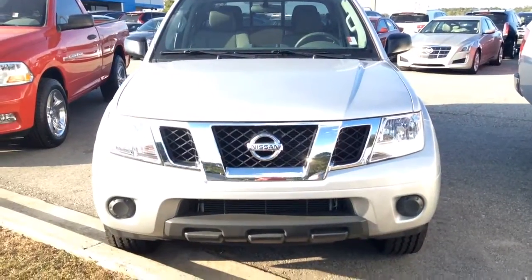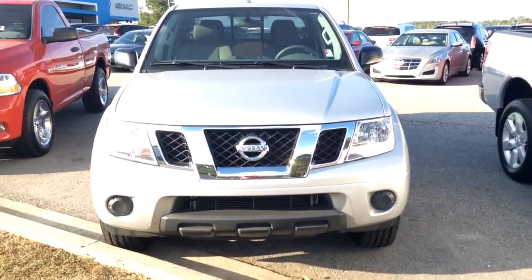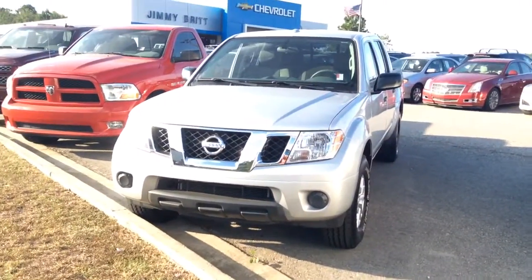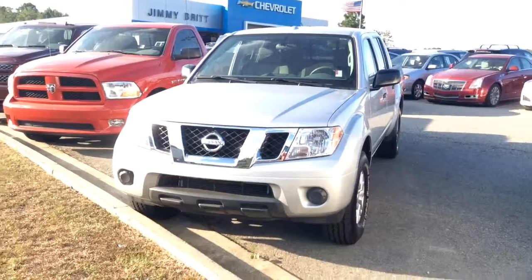So here we are, Ms. Kayla. This is my walk around video for you on the 2016 Nissan Frontier. Contact Jimmy Burke Chevrolet at 706-453-2500. Look forward to speaking with you soon. Have a great afternoon.